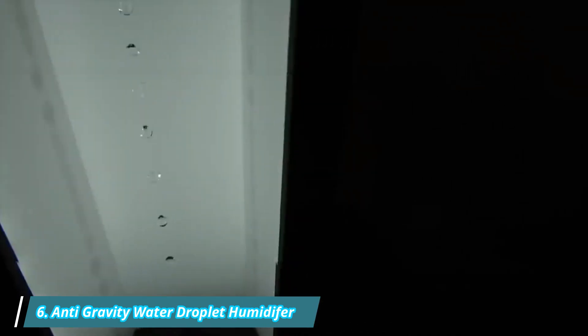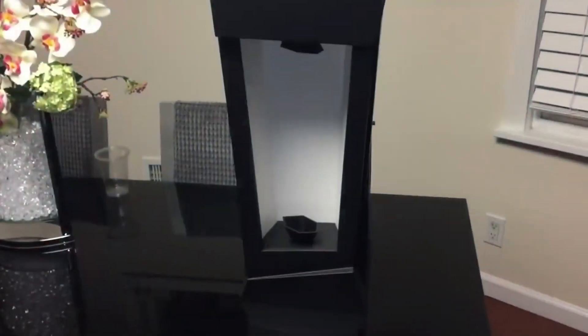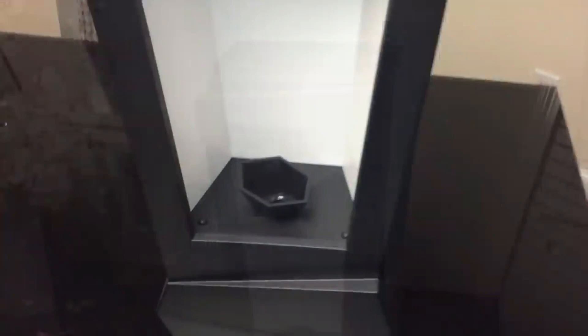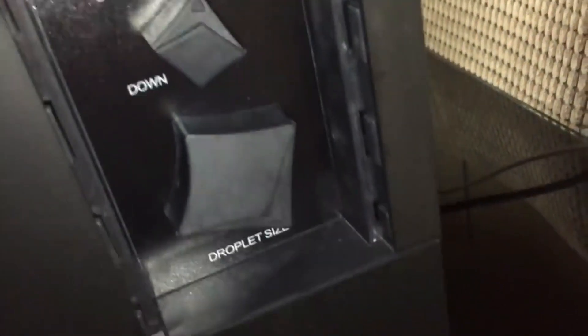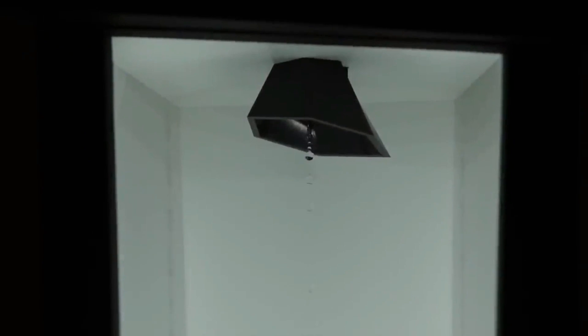Number 6: Anti-Gravity Water Droplet Humidifier. This humidifier uses optics to create an anti-gravity illusion, creating an ambient glow and soothing sound. It features two modes, light and sleep, with the light on for a magical experience and off for a peaceful sleep. The humidifier has an automatic shutoff function and a smart water level sensor to protect it and prolong its use.